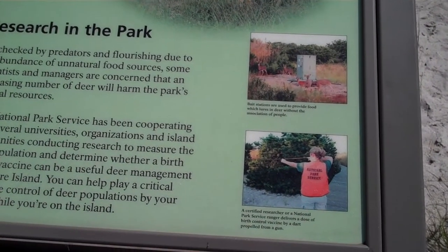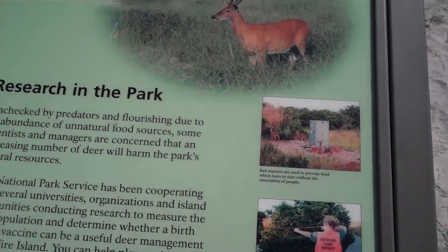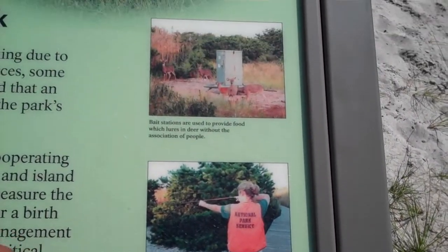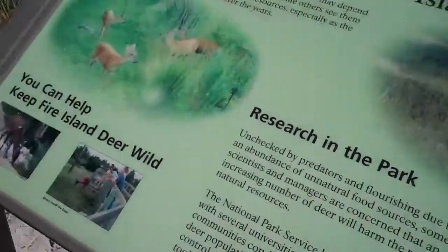So what they're doing now is at the deer station, they lure deer here to give them food. And we have park rangers who, when the deer are lured here, shoot natural birth control into the deer to help decrease the population.